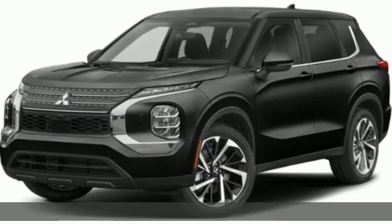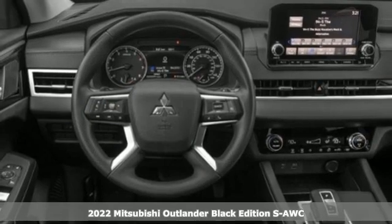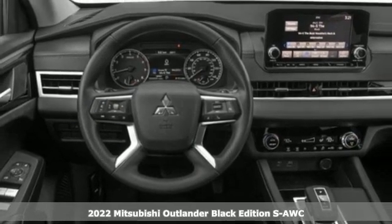Here's a new 2022 Mitsubishi Outlander. You can carry the whole family and everything that comes with them in comfort and class.